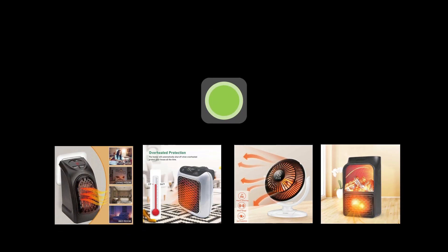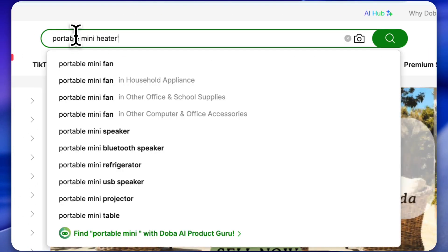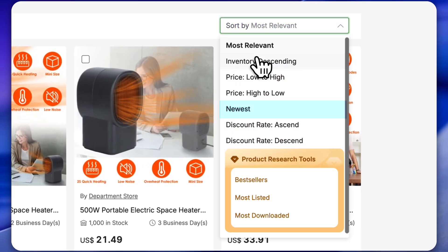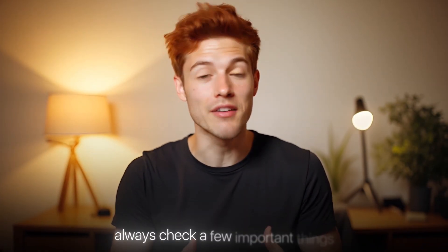You'll find tons of portable mini heaters on Dova. Just click the link below and in the search bar, type your keyword. Instantly, you'll see hundreds of mini heater options appear. You can even use filters like most relevant, newest or bestseller to narrow down your search and find the perfect one. Now, before choosing a product, always check a few important things.